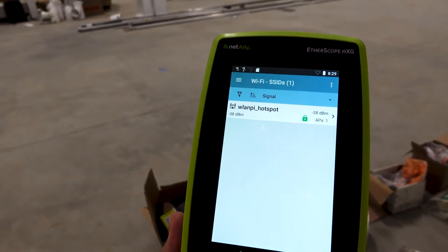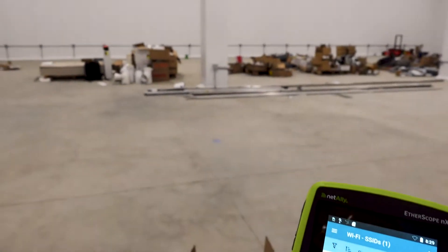Hopefully I can now make a more accurate predictive site survey and then validate that once the deployment's done. We'll see how that goes.